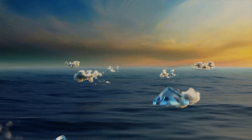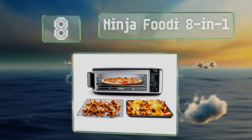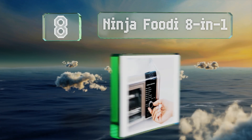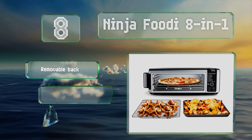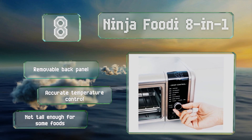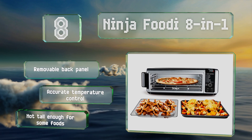Coming in at number 8, you can tackle a wide range of meals with the Ninja Foodi 8-in-1, thanks to unusual settings like air fry, air broil, and dehydrate. Once you're done cooking, it flips onto its side for compact storage. It includes a removable back panel and accurate temperature control. However, it's not tall enough for some foods.